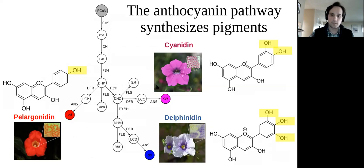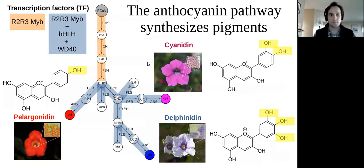The pigments associated with color, along with kaempferol, quercetin, and myricetin — the flavonols — are also produced in the pathway. I want to highlight the branching enzymes F3'H, F3'5'H, and DFR, which is involved in several different pathway reactions. I'll talk more about those as we go on.